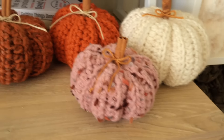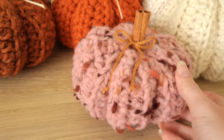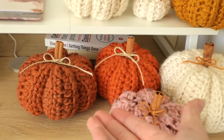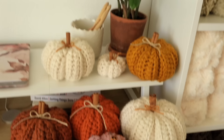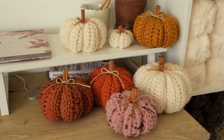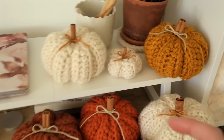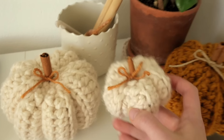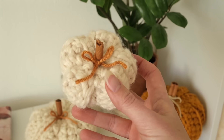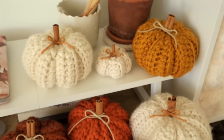As much as I absolutely love this yarn — it's so beautiful and incredibly soft — I can't help but think that the Lion Brand Woolies Thick and Quick pumpkins look better just because the stitches are more defined. What do you guys think? What's your favorite pumpkin so far? I think I want to make just a couple more mini pumpkins today — at least one more because I want to try out something a little bit different. I'll show you in just a second.